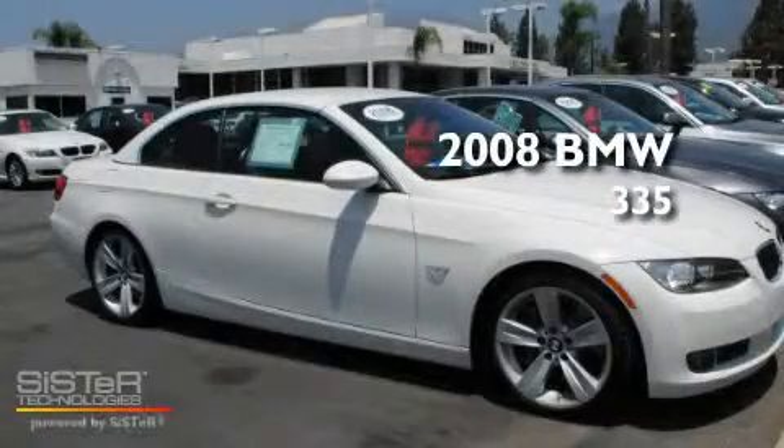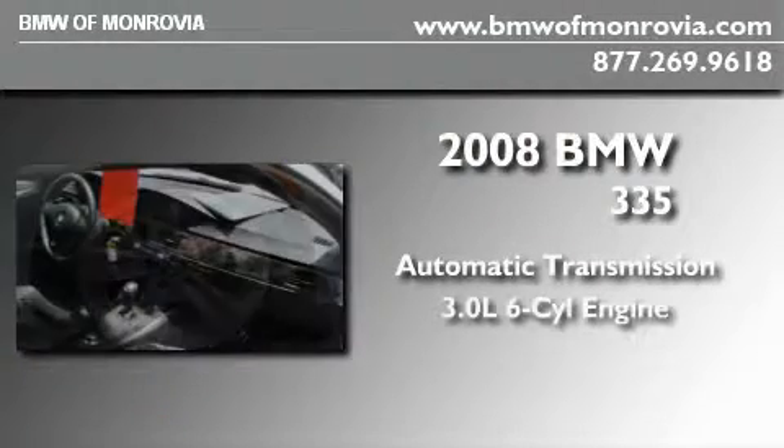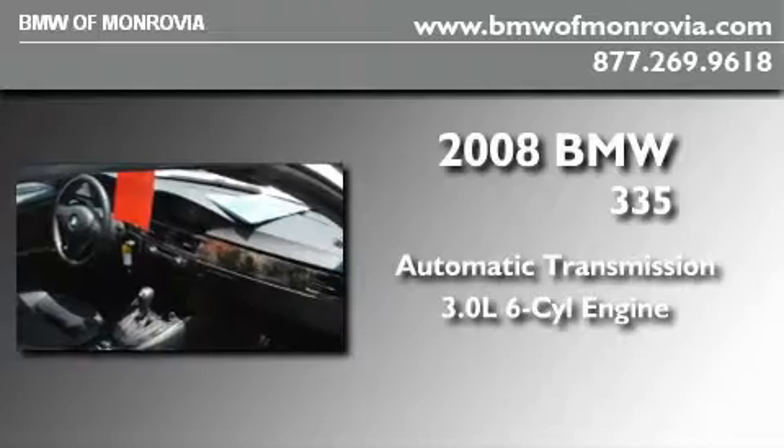This is a 2008 BMW 335. This car has an automatic transmission and a 3.0 liter inline six-cylinder engine.